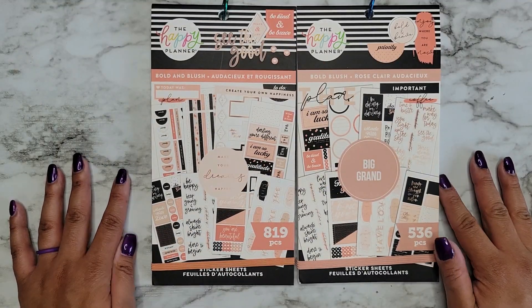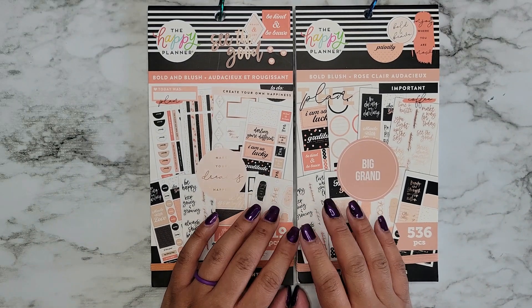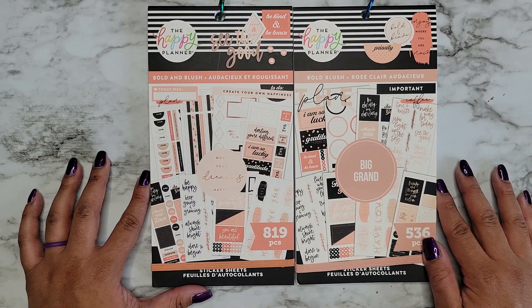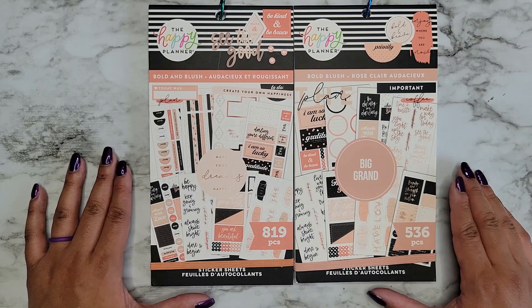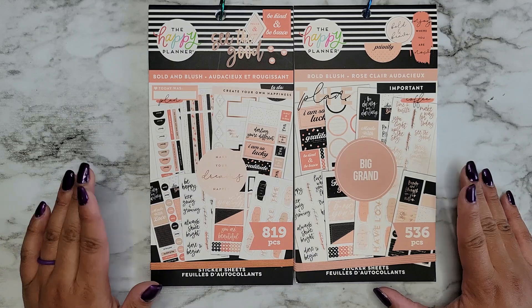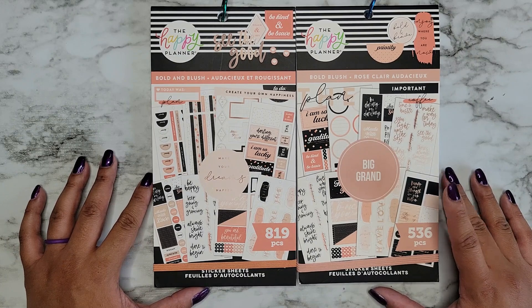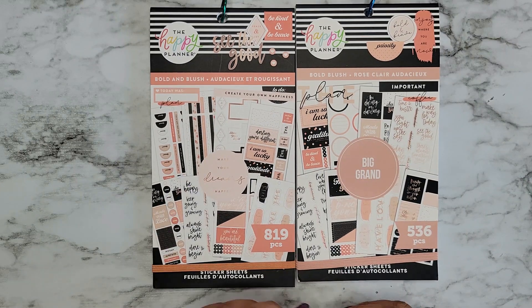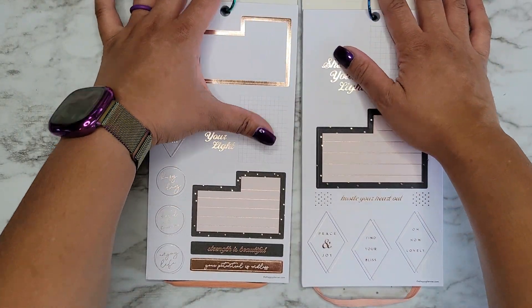Hi everyone, it's Jojo from Mojo Jojo Plans, and today we're going to be flipping through some new books from the Happy Planner fall release. I have Bold and Blush Classic and Bold and Blush Big. Both books are supposed to be pretty similar, if not the exact same — one's sized for Classic and one is for Big. They're both available on the Happy Planner website, though they are out of stock right now, but you can sign up for notifications. They'll also be available at Joann's. The Classic size has 819 pieces and the Big size has 536.